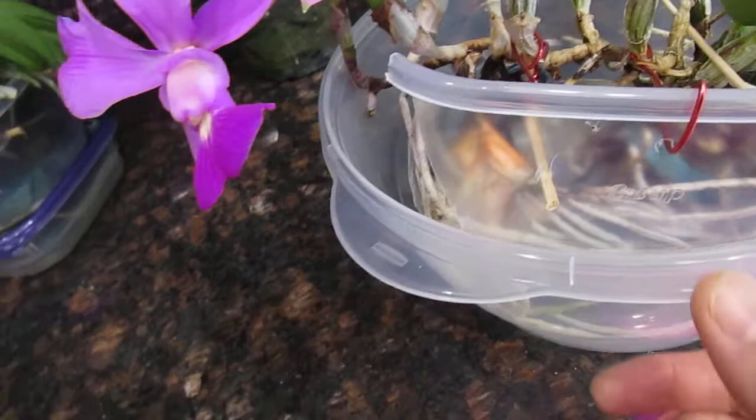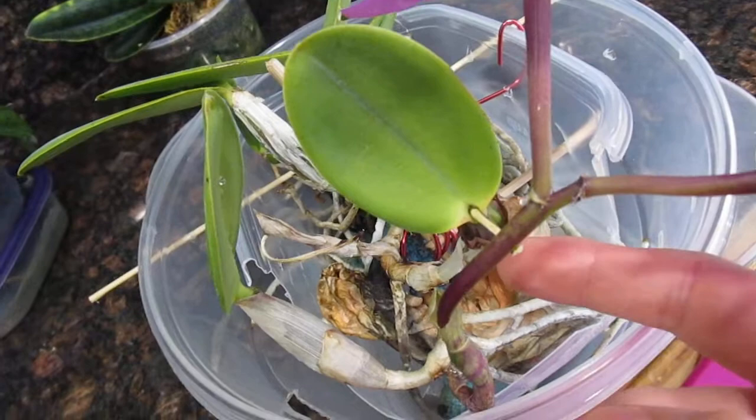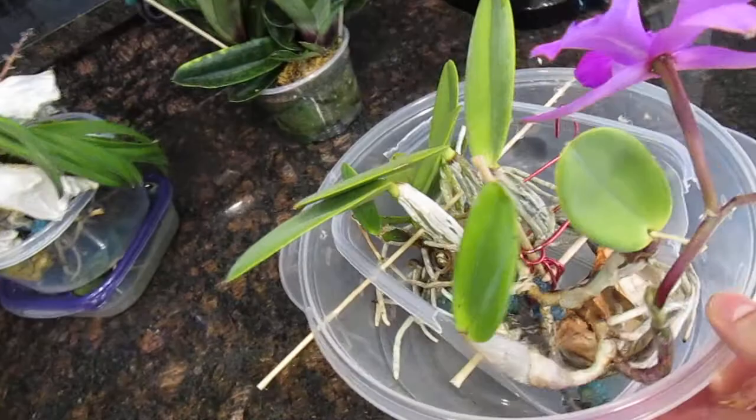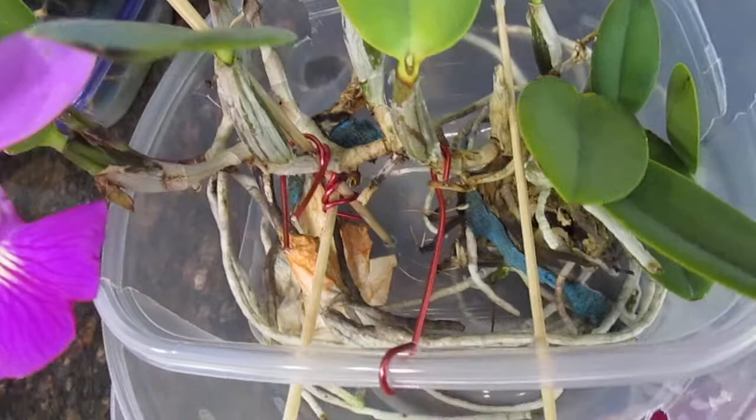This is a Cattleya walkeriana, so it blooms off of specialized blooming growth. I'll show you one here — you can see there's no leaf. Sometimes it does bloom off of growth with leaves, as you can see there's a spike on that one, but if you look closely that leaf is a bit smaller than a non-blooming leaf — it's still stunted. I have her growing in hydroponics. Some of my root tips are coming back, which is good. She's going to take over this hydroponics setup pretty soon.